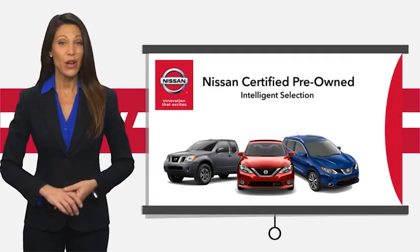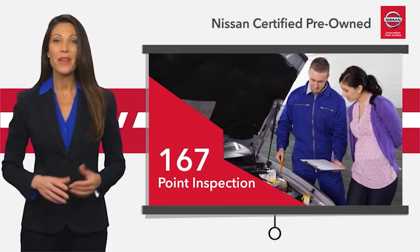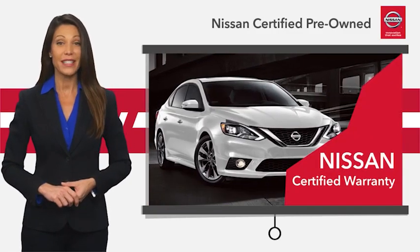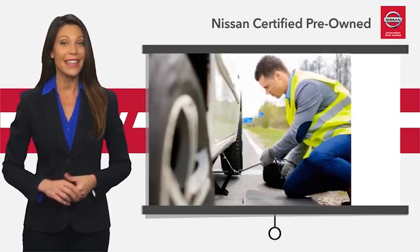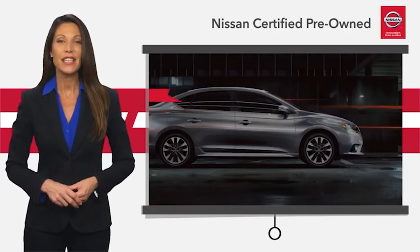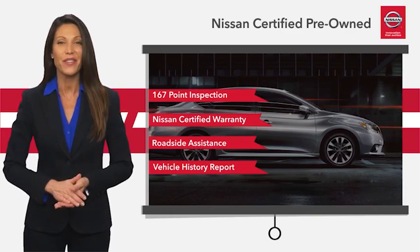Every Certified Pre-Owned Nissan meets or exceeds comprehensive criteria and passes a rigorous inspection. We look at everything with meticulous detail before admitting any vehicle into the Nissan Certified Program. See your Nissan dealer to find the Certified Pre-Owned Vehicle that's right for you.